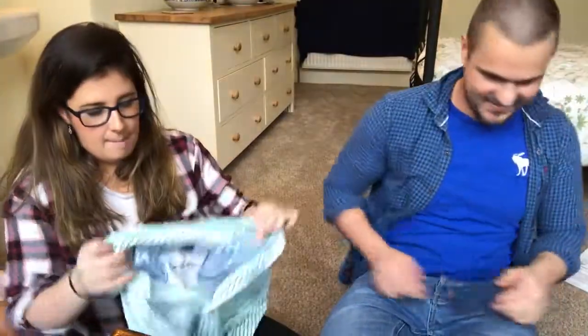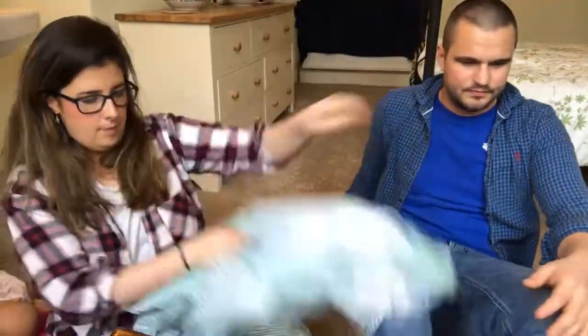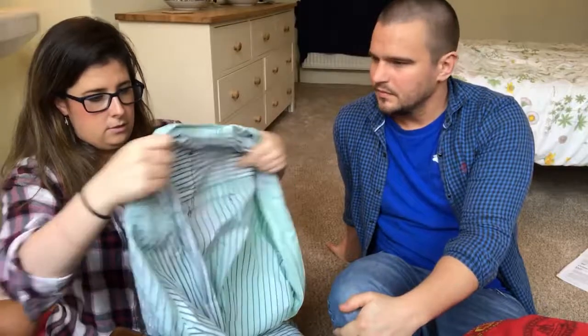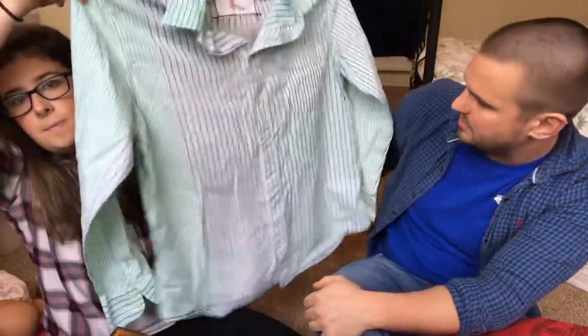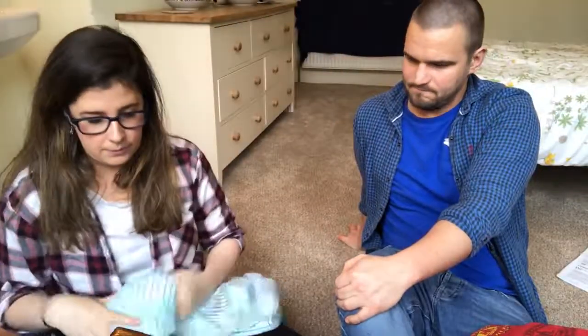Everything in this shop was a pound so I paid a pound for a men's Boden shirt — 100% cotton. I need to measure it because the label just says L but it looks like a large. I was going to go for about eighteen pounds but I might go just over twenty on that one.